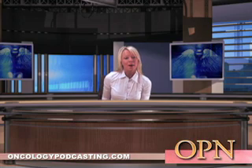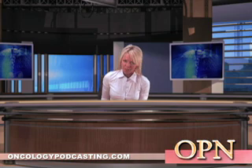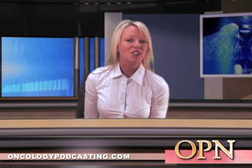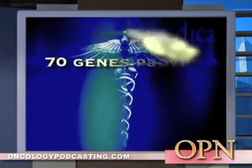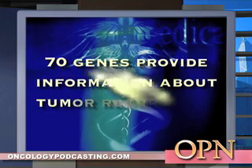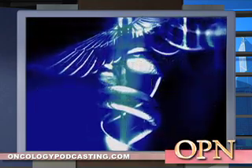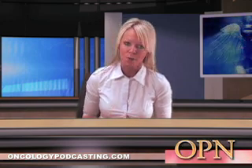MammoPrint was developed by a company called Agendia, located in Amsterdam, Netherlands. Agendia was able to identify a set of 70 genes that provide information about the likelihood of tumor recurrence. The MammoPrint test measures the level of activity of these genes and, using a specific formula, produces a score that determines the risk of cancer spreading to other sites.